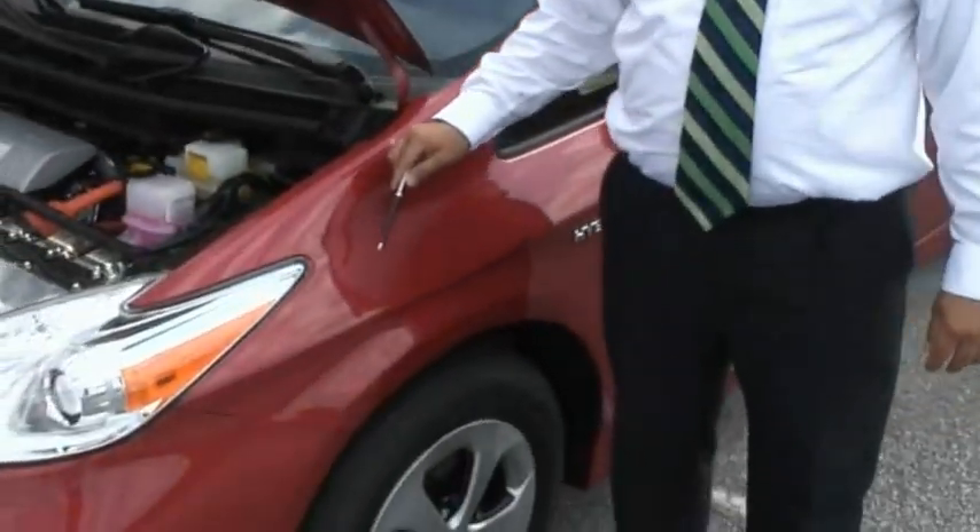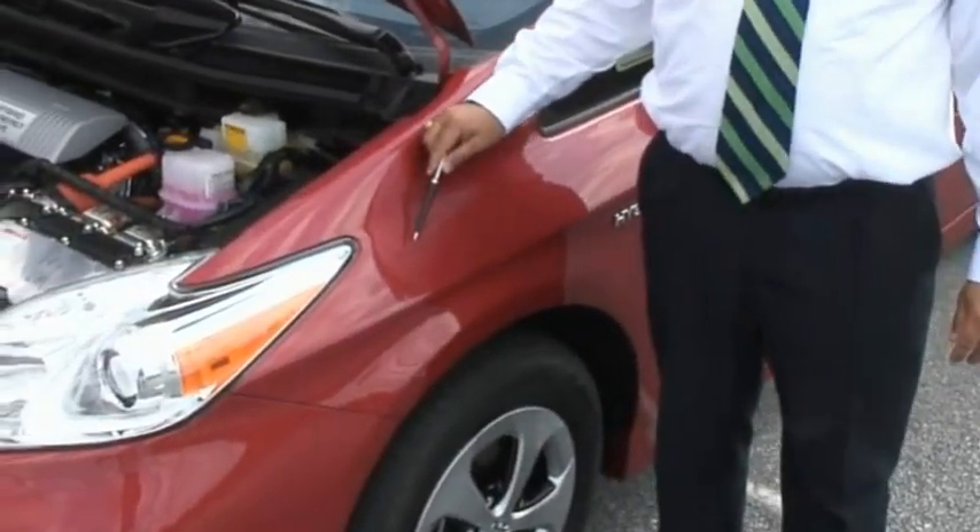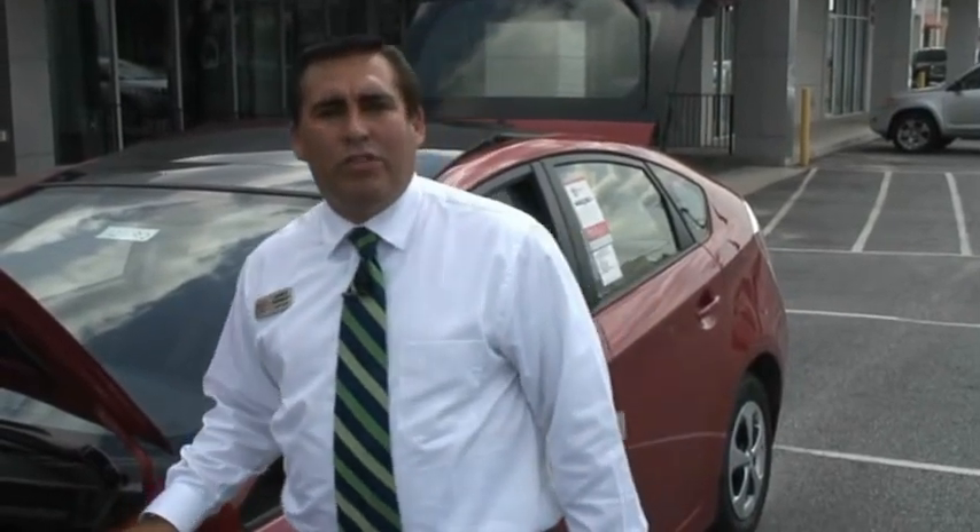I also want to notice here a new feature on this vehicle — it's a vehicle proximity notification system. It's a speaker underneath the front bumper that provides an artificial noise to alert pedestrians that there's a hybrid vehicle in the area and it may be approaching them.